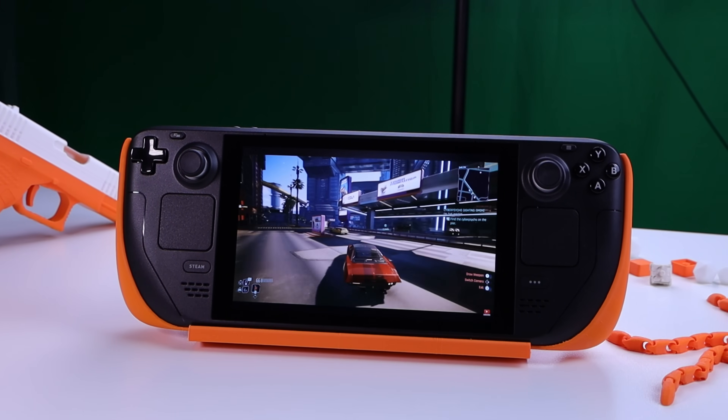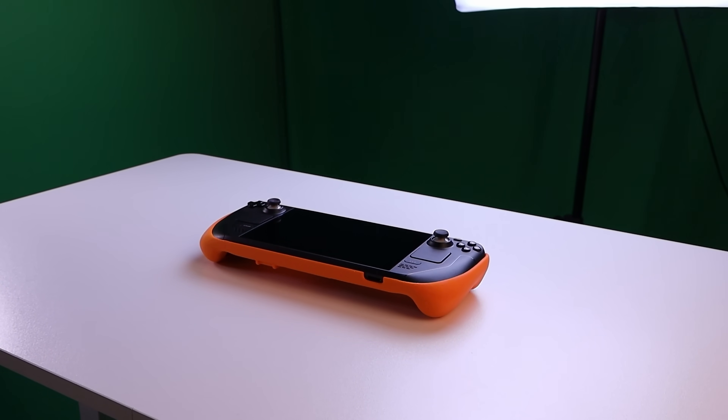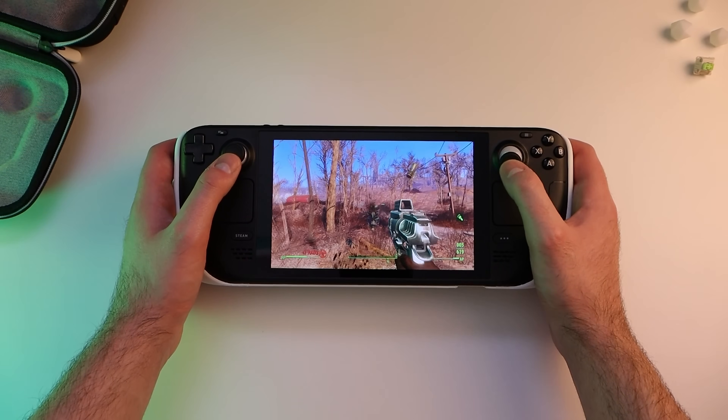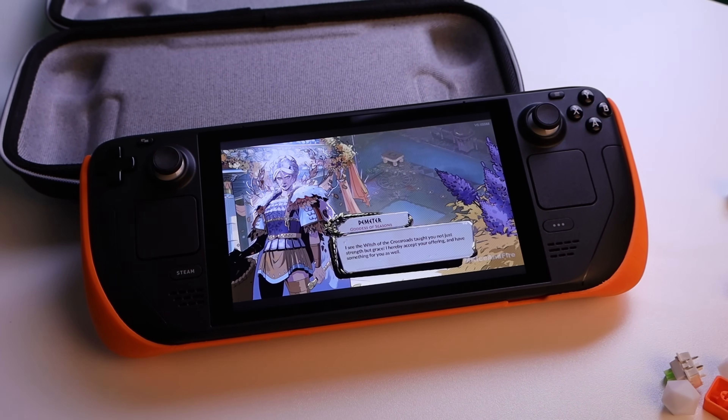I picked up a Steam Deck a couple months back when it came on sale for like $319, and since then I have genuinely been glued to this thing — whether I'm winding down in bed, taking a quick break from editing, or even nuking my toilet. I've been taking my Steam Deck everywhere, absolutely demolishing my backlog of Steam games like Fallout 4, Skyrim, Outer Worlds, and everything in between. And then the thought hit me: I wonder if I can play PC VR games on this thing.